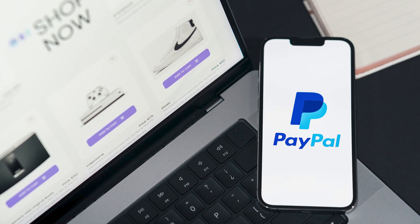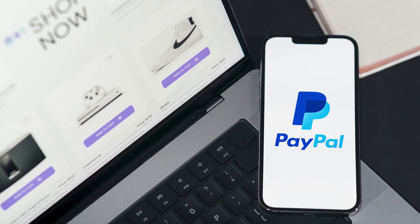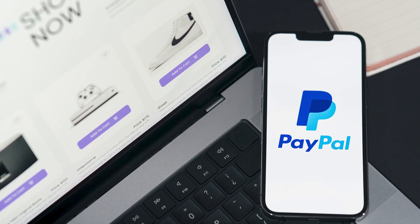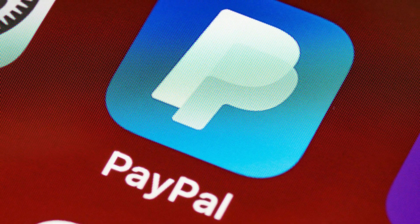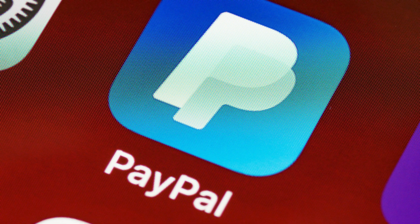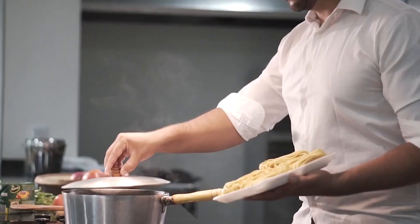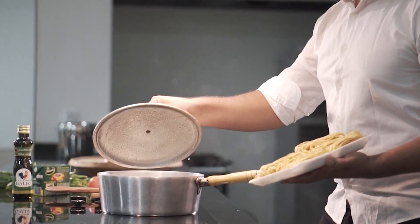They want to keep tabs on where money's coming from and going to — makes sense, right? Many travelers have found that using VPNs with PayPal can lead to some frustrating issues: password changes, account lockouts, the whole works. Not exactly what you want when you're trying to pay for something like amazing pasta in Rome.